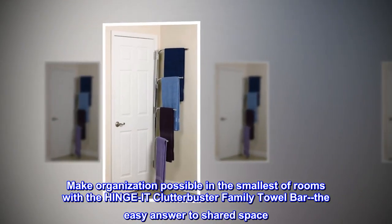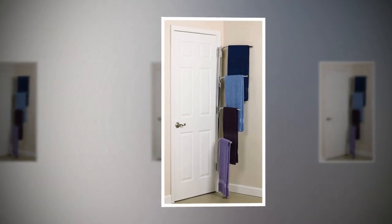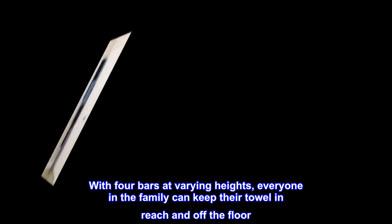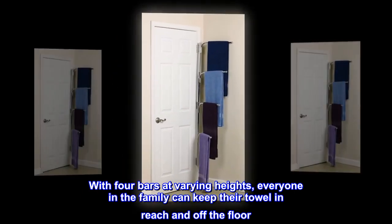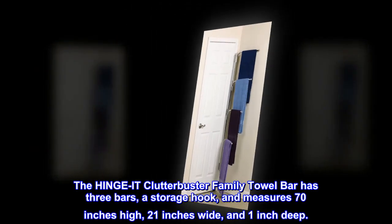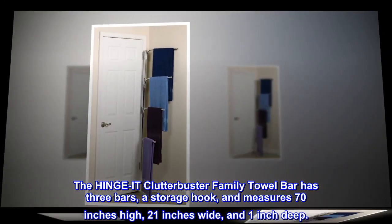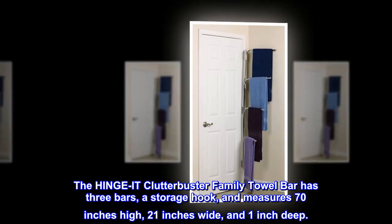Make organization possible in the smallest of rooms — the easy answer to shared space. With bars at varying heights, everyone in the family can keep their towel in reach and off the floor. The Hinge-It Clutterbuster Family Towel Bar has three bars, a storage hook, and measures 70 inches high, 21 inches wide, and 1 inch deep.